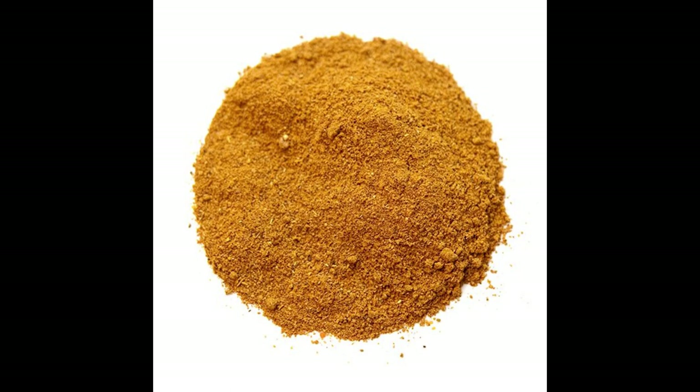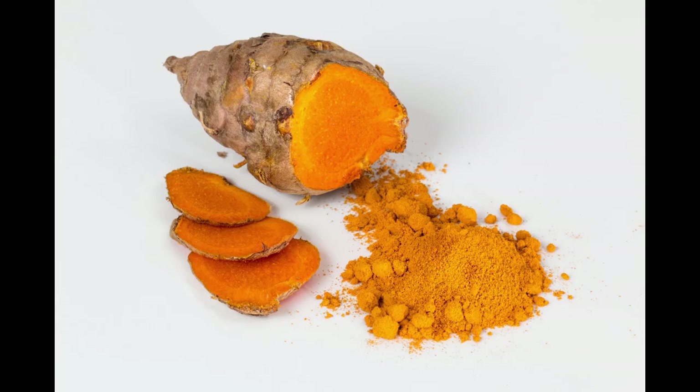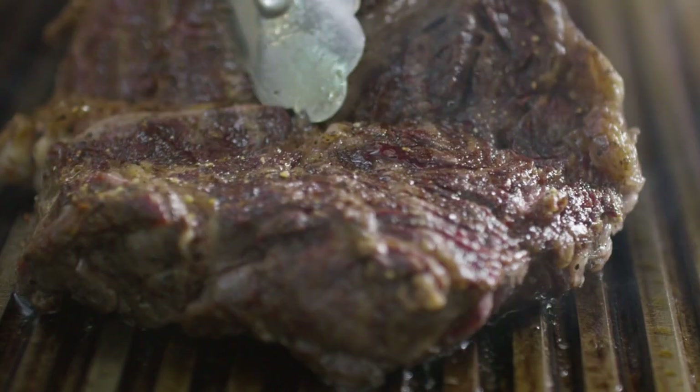Moving on to number 6: Ras el Hanout. Although this spice blend has its roots in North Africa, it is widely used across the continent. With a complex combination of spices like cinnamon, cumin, coriander, turmeric, and more, Ras el Hanout adds a rich and aromatic taste to tagines, couscous, and grilled meats.